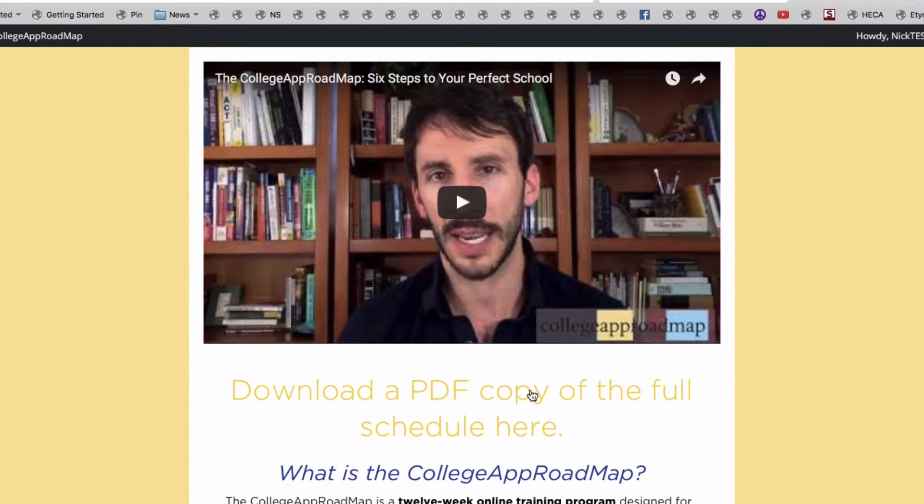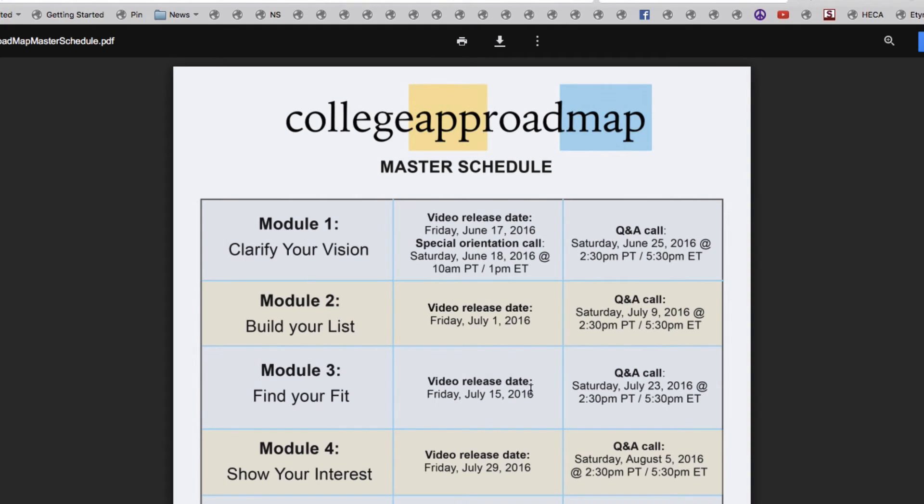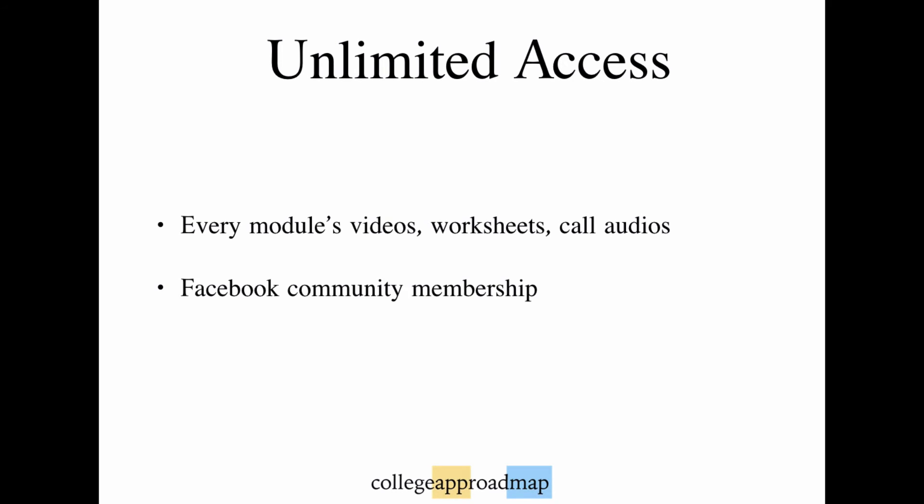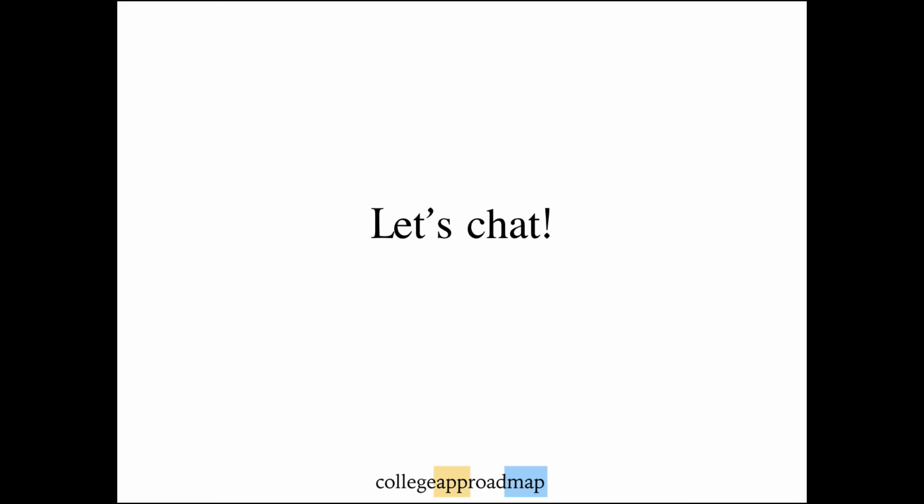The full schedule of calls and Facebook office hours is available to download as a PDF on the main College App Roadmap page, as well as on this demo module. Here's the best part: if you haven't completed every step by the end of the summer, you'll still have unlimited access to every single video, every downloadable worksheet and audio recording, the bonus guides, and of course the Facebook community.